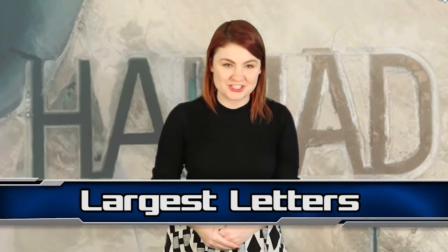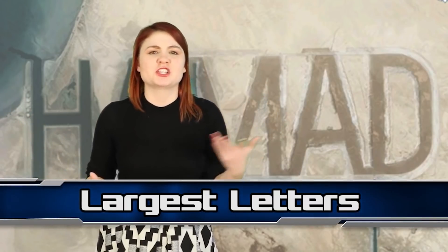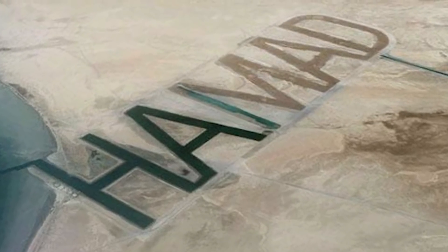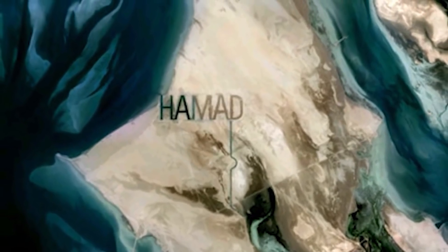The face has since been dubbed the Badlands Guardian. From a seemingly natural phenomenon to a man-made extravaganza, in at number 8 we have the World's Largest Letters. Sheikh Hamad Bin Habdun Al Nahyan is an Arab sheikh who didn't stop at buying his own island — he then carved his first name into it so big it could be seen from space. The letters H-A-M-A-D are a thousand meters high and two miles long and have been picked up on Google Earth, extending into the ocean to form their own waterway system.